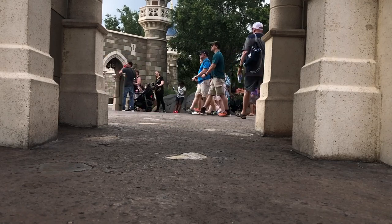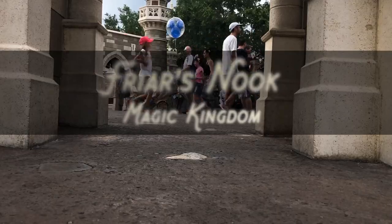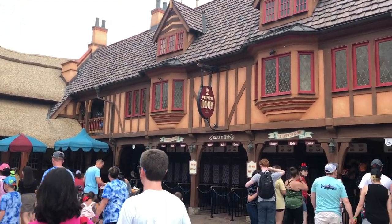Kungaloosh! Adventures Ryan here for another TMR Tours, and today we're going to the Friar's Nook counter service at Magic Kingdom. You can find it in Fantasyland by Storybook Treats and Hundred Acre Goods.